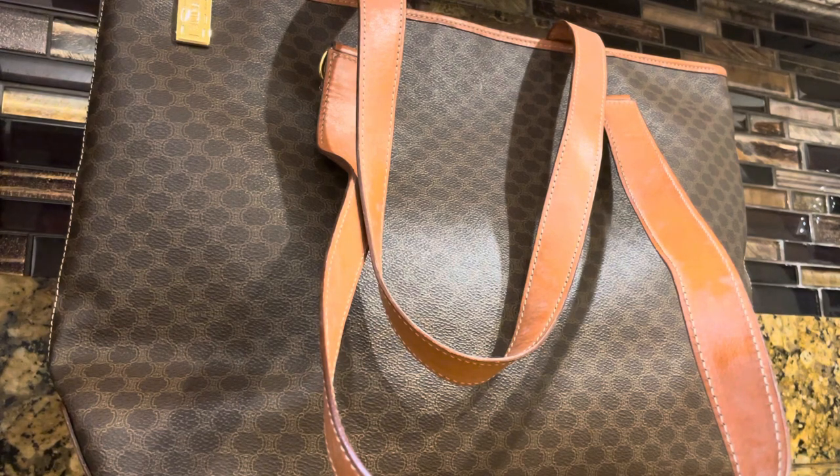The only difference is that the other one is an open tote bag and this one has a zippered closure, but size-wise they are practically the same. This one is just really bulky — it's like a weekender bag. I was expecting it to be like half this size. Anyway, this is a Celine Macadam vintage handbag and I'm very happy to see it in a very nice condition.